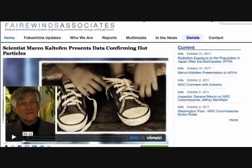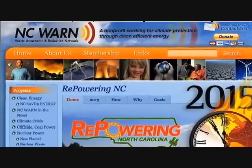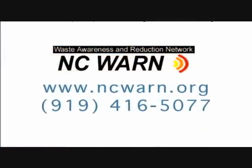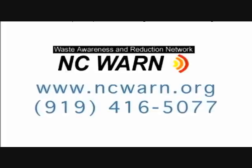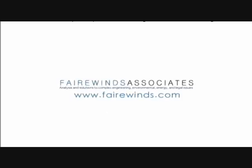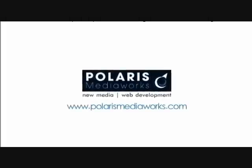This full report is on the Fairwinds website and on the NC Warren website. I urge you to read the full report, and if you have any questions, please contact NC Warren at the phone number displayed on your screen. Thank you very much. For Fairwinds, we'll keep you informed.